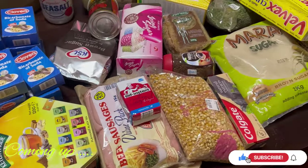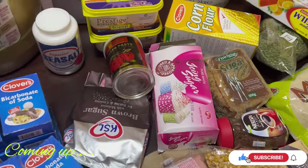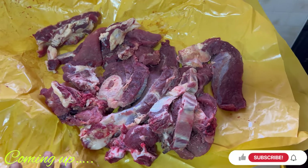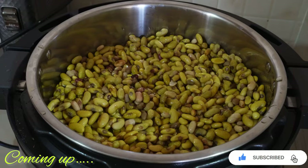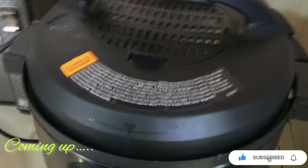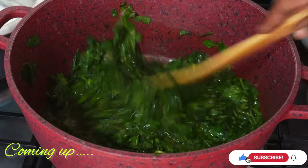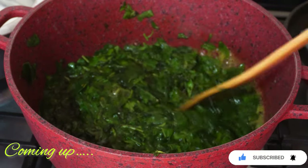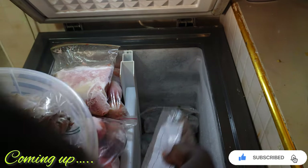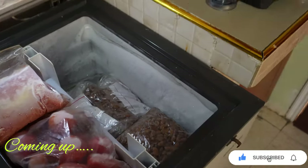Hello guys and welcome back to my channel, I'm Linda and this is Linda's Home and Style. Before we get into today's video, I just have a quick request: for anyone who comes across my channel, please consider subscribing and let's grow together. To my premium girls and the friends I've made here on YouTube, thank you for watching, subscribing, sharing, and for the comments.